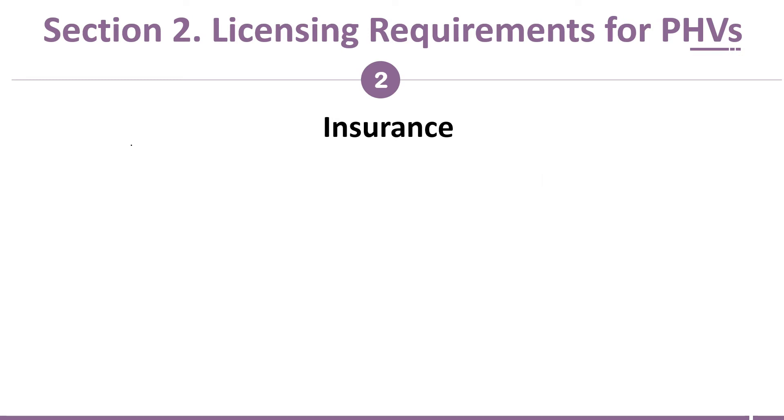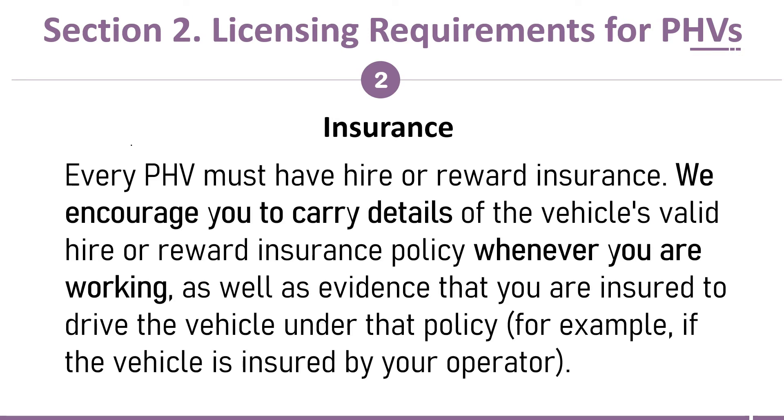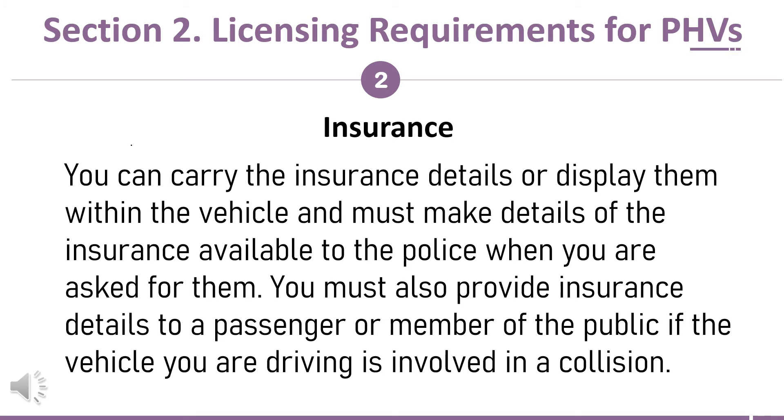Every PHV must have hire or reward insurance. We encourage you to carry details of the vehicle's valid hire or reward insurance policy whenever you are working, as well as evidence that you are insured to drive the vehicle under that policy — for example, if the vehicle is insured by your operator. You can carry the insurance details or display them within the vehicle, and must make details of the insurance available to the police when asked.